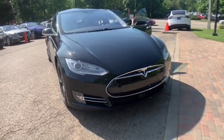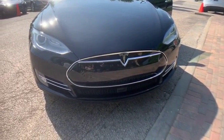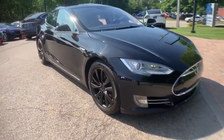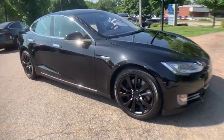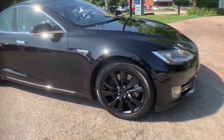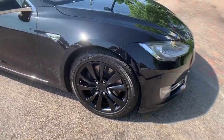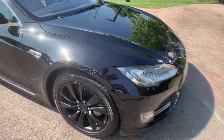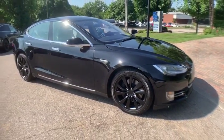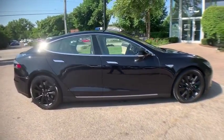1 owner, super clean 2015 Tesla Model S 70D AWD. Autopilot, Navigation, and Backup Camera. Autopilot Convenience Features: Lane Departure Warning, Stop and Go Adaptive Cruise Control, Park Assist, Bluetooth Audio Streaming, Heated Leather Seats, Ebony Wood Gloss Decor, Power Tailgate, 19-inch Black Cyclone Wheels. No accidents, no stories, Carfax Certified, ready for the road.